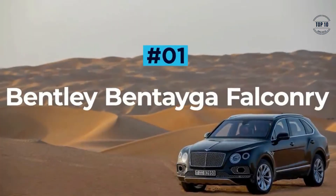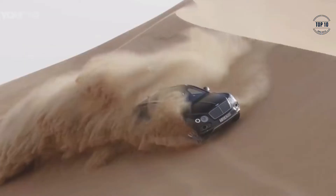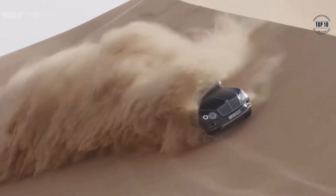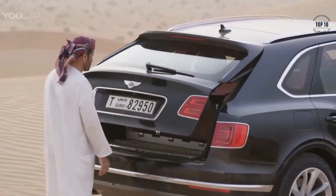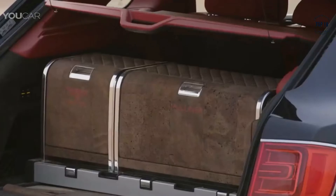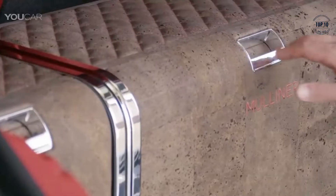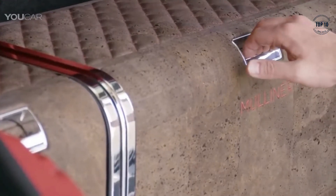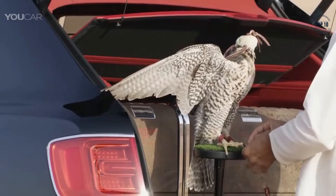Bentley Bentayga Falconry. There are a fair few luxury interiors out there, however only one has been built specifically to host a trained bird of prey. Yes, you heard that right — the Bentley Bentayga Falconry has been handcrafted by Mulliner, Bentley's personal commissioning division, and features bespoke installations of various falconry goodies, making it perfect for Middle Eastern kings.